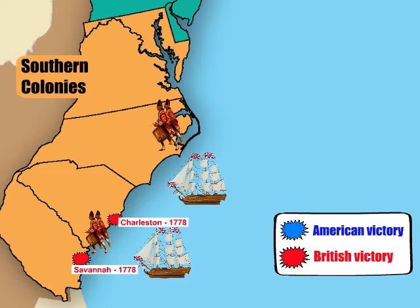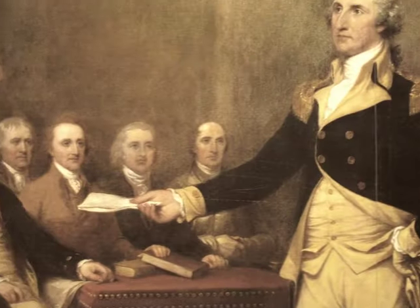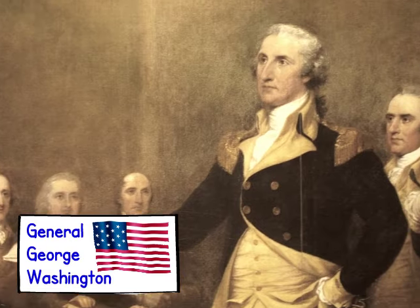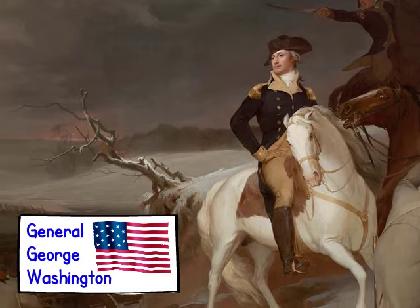But victory was not as easy as expected. Southern Patriots fought back and the war dragged on. Then in 1781 the commander of the Continental Army, General George Washington, saw an opportunity to strike a deadly blow to the British.